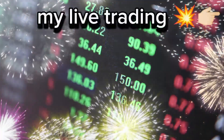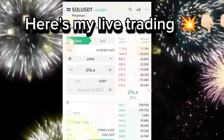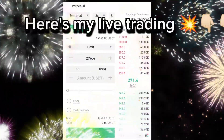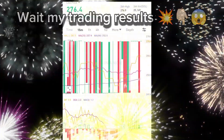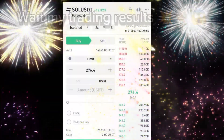Before I show you my trading, here are a few basic steps you need to understand. First, only trade with a small amount of your total balance, especially as a beginner — this helps you reduce risks. Second, patience is key; don't let emotions like fear or greed affect your decisions. Finally, always set your leverage low in the beginning to avoid unnecessary losses.